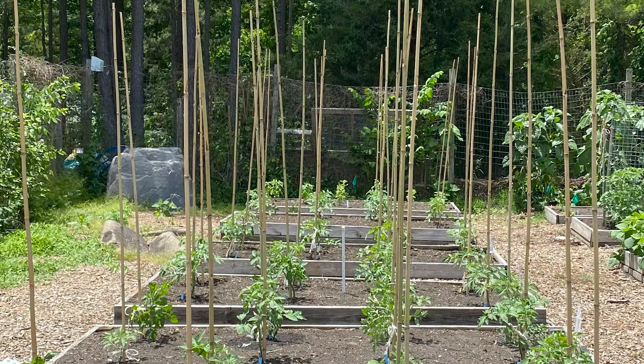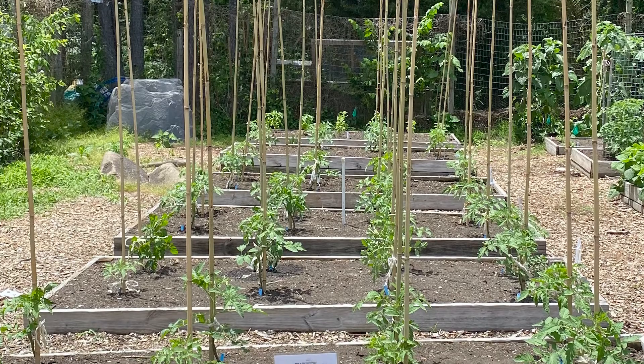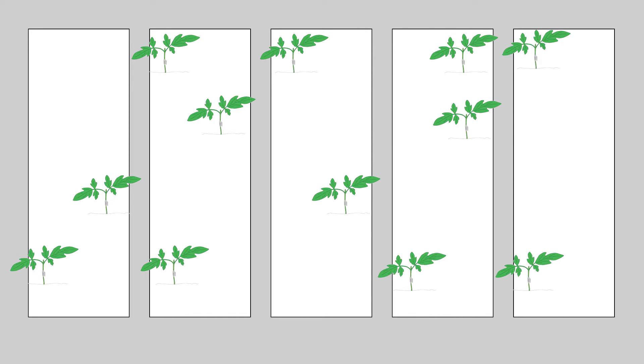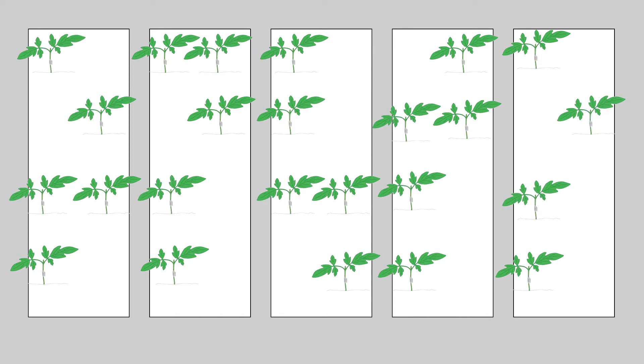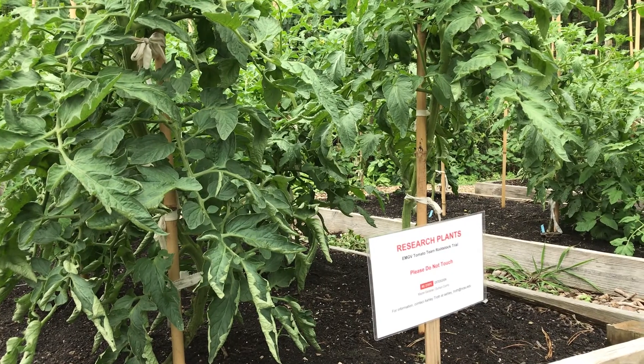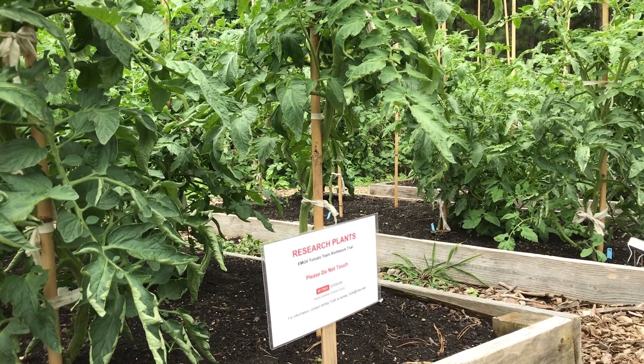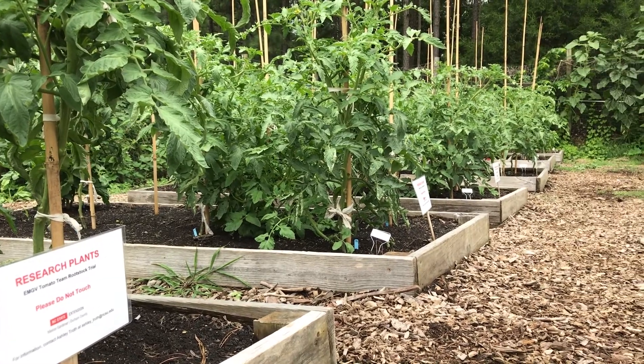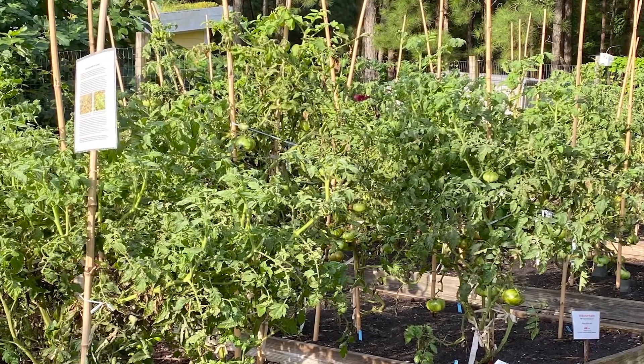In phase two of our research we planted 40 Pink Berkeley Tie-Dye tomatoes here at Briggs Avenue Community Garden. Twelve each were grafted onto two rootstocks; 16 plants were ungrafted controls. Our goal was to replicate a typical home gardener's experience — too many tomatoes planted in too little space on beds previously and repeatedly planted with tomatoes.